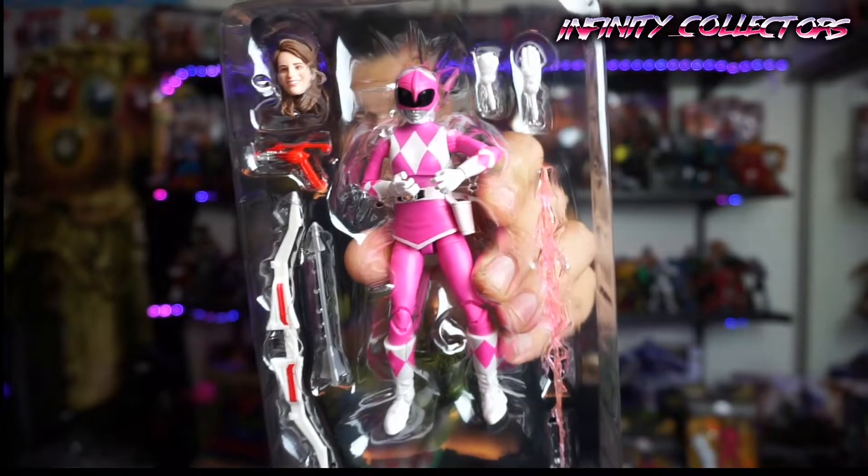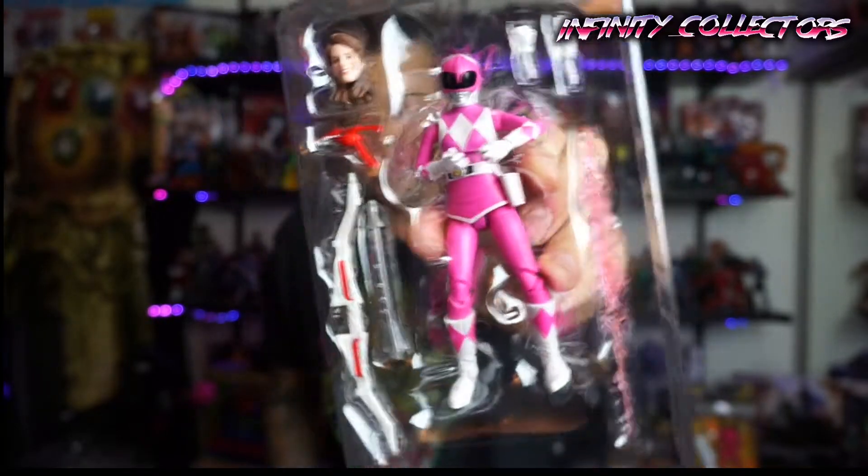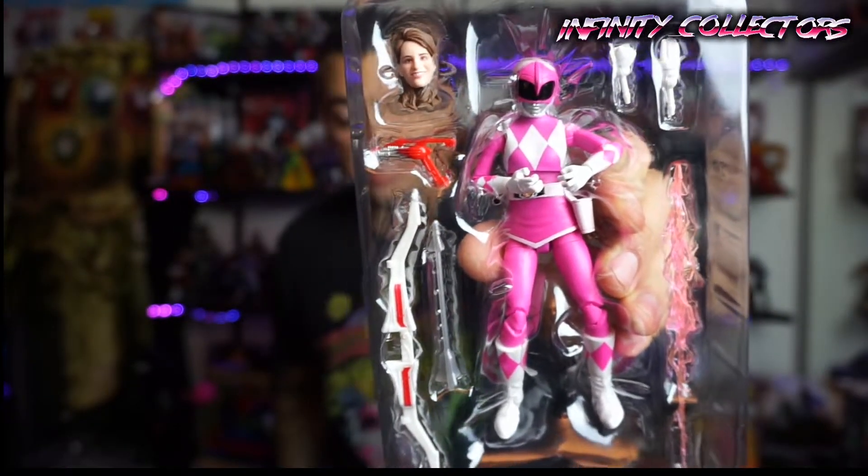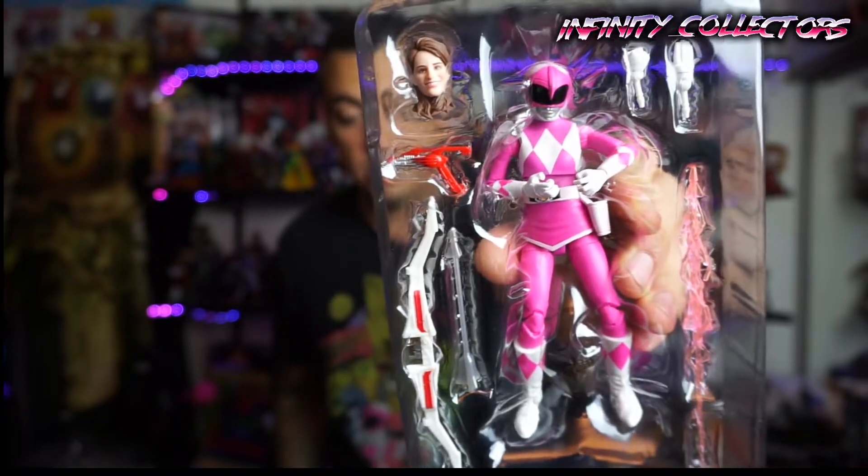I'll throw the packaging over there. Right off the bat, there was some stuff hiding behind the packaging — that happens a lot in the Lightning Collection, you don't even really see what you're getting. She's got some pink energy that goes on the arrow. She's got a karate chop hand and a fist hand as extra hands. The right hand is a karate chop and the left is a punching hand. She's got her blaster, her bow, and her arrow.